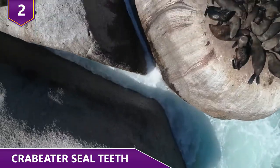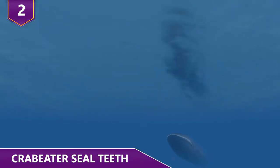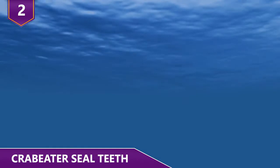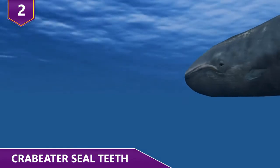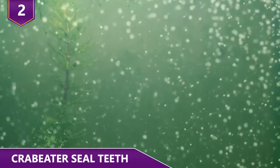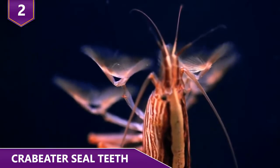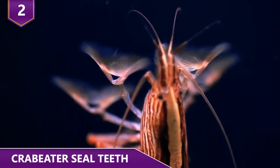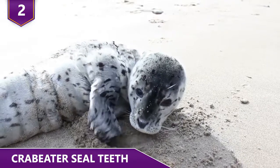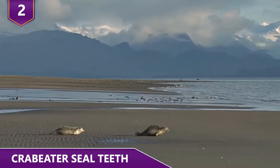These microscopic krill comprise over 90% of the crab eater seal's diet. Krill is also the main food source for blue whales, the largest mammal in the world, with an estimated biomass of 500 million tons. Antarctic krill are, by some scientists' estimates, the most abundant animal species on the planet. Interestingly enough, leopard seals love to eat crab eater seals — in fact, for crab eater seal pups that don't make it, 4 out of 5 times it's because of a leopard seal!